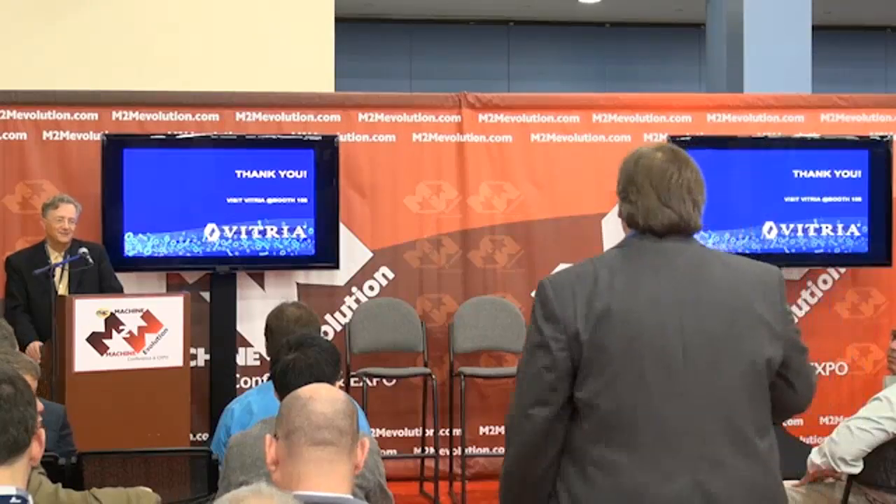Thank you. Any other questions? Give them a round of applause.